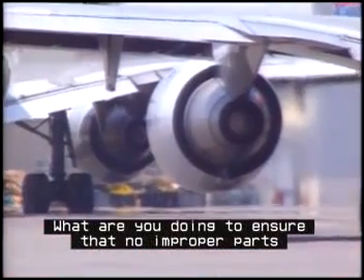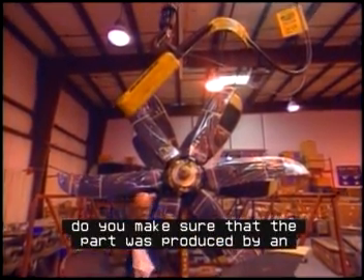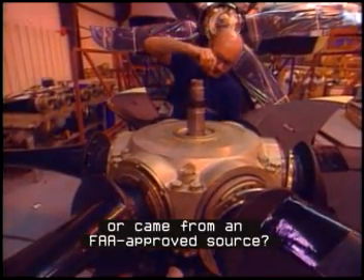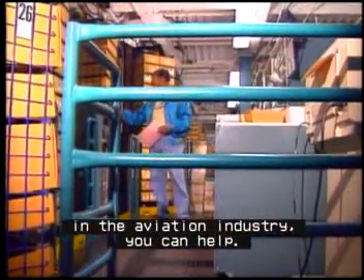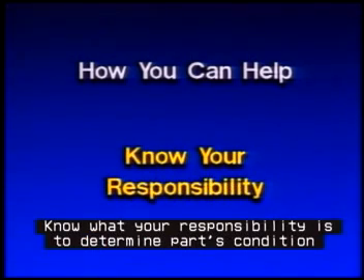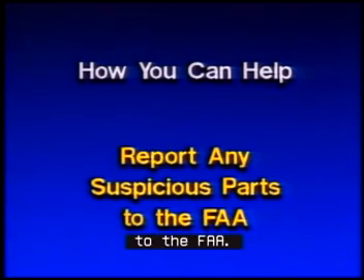What are you doing to ensure that no improper parts are installed on aircraft? If you replace a propeller drive gear, do you make sure that the part was produced by an FAA production approval holder or came from an FAA approved source? If you work for an air carrier, a repair station, an FBO, a parts supplier, a distributor, or anyone else in the aviation industry, you can help. Know your own organization's supply system. Know what your responsibility is to determine parts condition and documentation requirements. Watch for suspicious parts. Report any suspicious parts to the FAA.